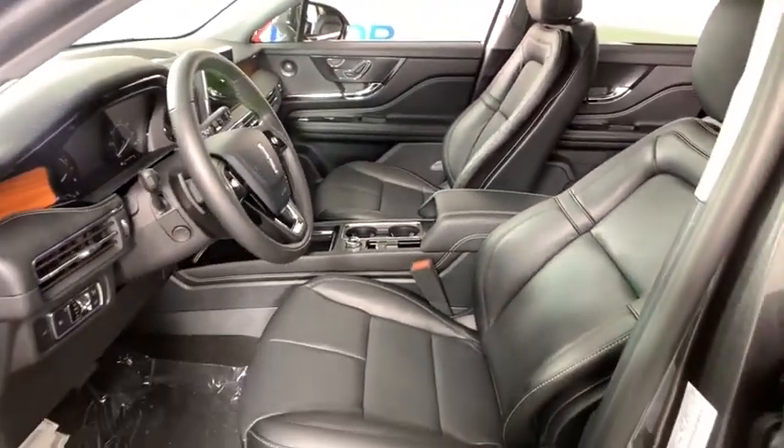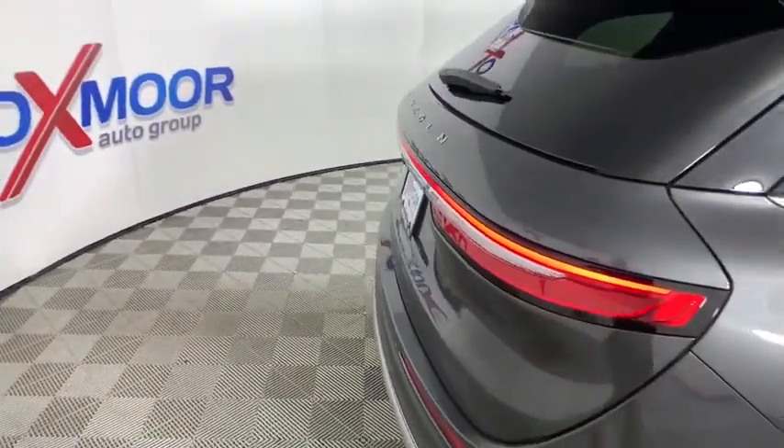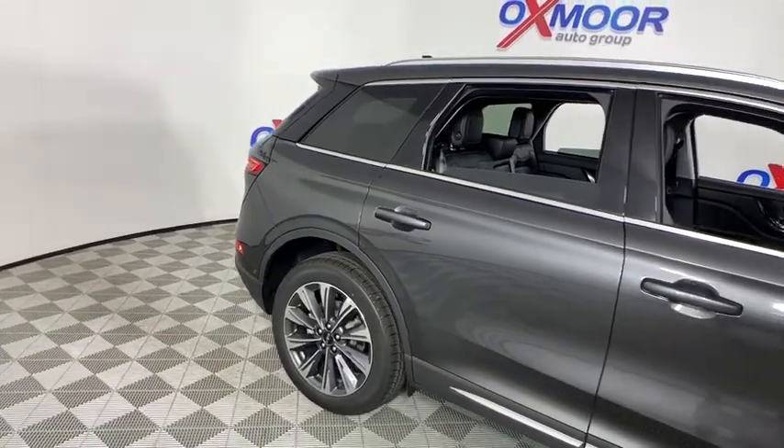Power windows, heated steering wheel, trip computer, rear window defroster, heated front seat, remote keyless entry. Take this vehicle for a spin and see why so many shoppers are now proud owners.